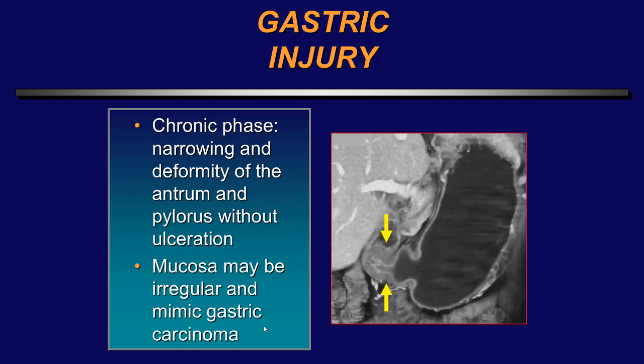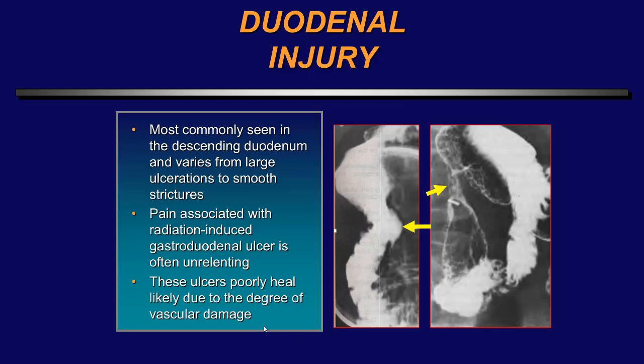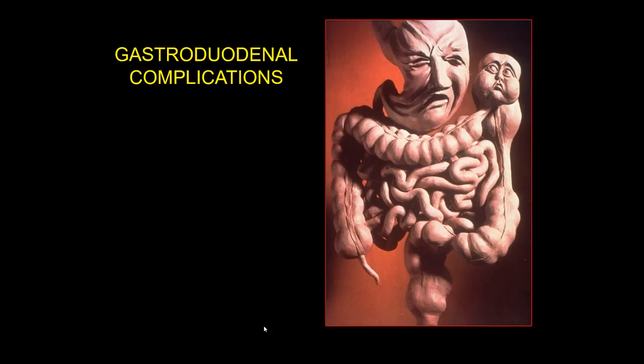In the chronic phase, one can see narrowing and deformity of the antrum and pylorus without ulceration; the mucosa may be irregular and mimic gastric carcinoma. Here's another case that almost looks like Crohn's disease or lymphoma involving the gastroduodenal region, but this is an old case of radiation injury. Duodenal injury is most commonly seen in the descending duodenum and varies from large ulcerations to smooth strictures. These ulcers usually heal poorly due to some degree of vascular damage.